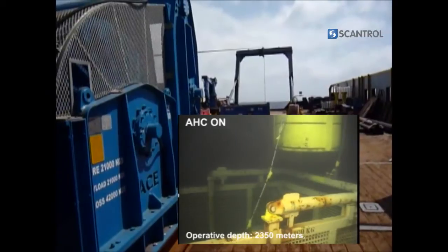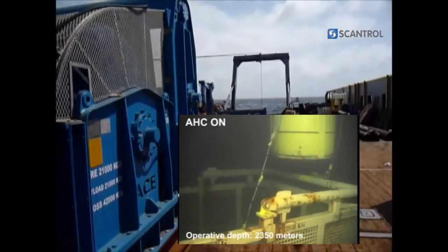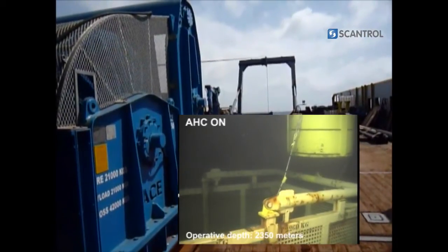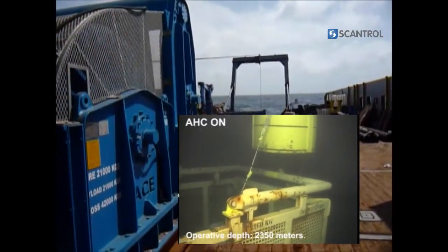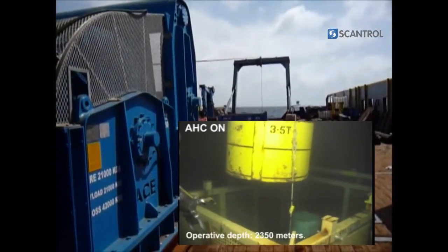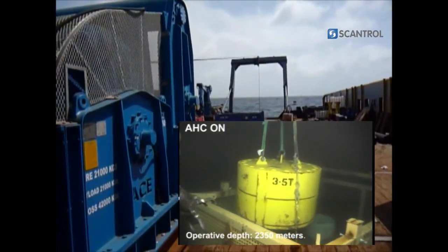The system includes an MRU measuring vessel heave, pitch and roll motion. This flexible system can be delivered in different configurations to both electric and hydraulic winches. The winch operator has precise control and can heave, lower or position the load without influence from the vessel motion.